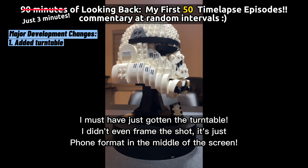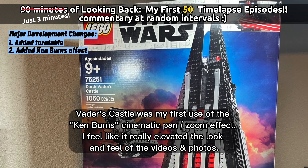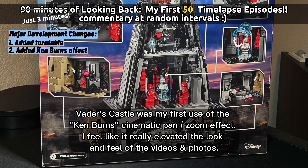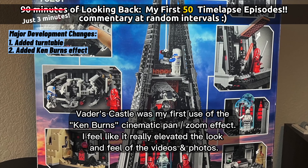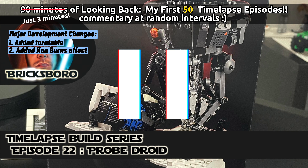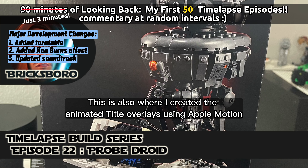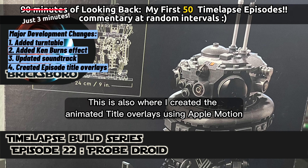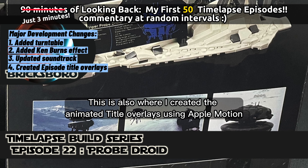Wow, this is the first time I used the turntable — all right, on Vader's Castle. This is when I started using the Ken Burns cinematic effect. So here we are at episode 22. This is where I finally changed the soundtrack; it was a little bit more chill, but I again used it on every single video for a while. This is also the episode where I created the animated titles like you see at the bottom — I think it makes it look way better.